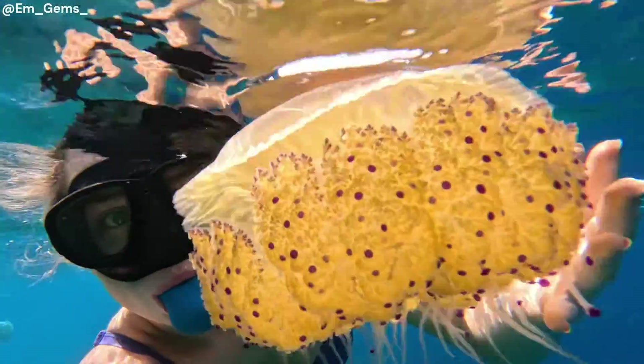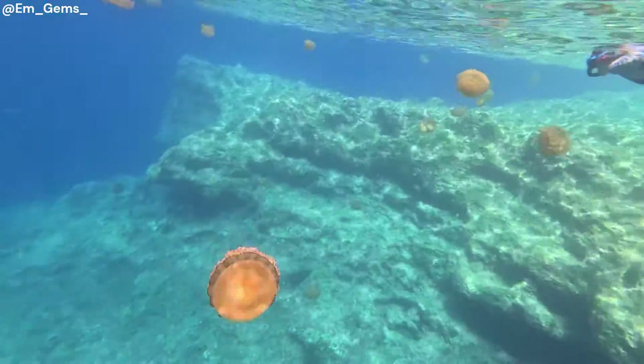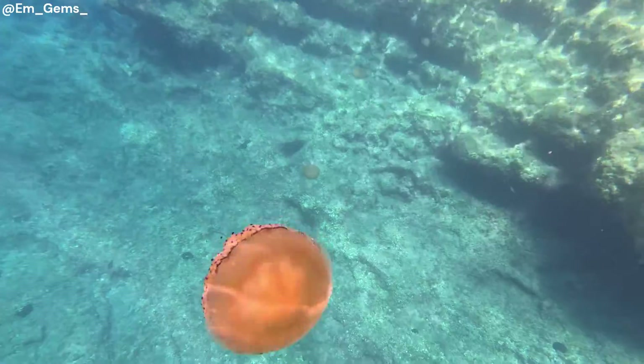Hey guys and welcome back to my channel. In today's video I'm going to talk about jellyfish. To put this in context, I was recently on a trip to Malta where I did all the wonderful sightseeing and checked out the limestone — I'll link last week's video below if you'd like to learn more about the geology on the island. But I also did a lot of snorkeling and swimming and was checking out the marine environments of Malta, where I came across a large amount of jellyfish.